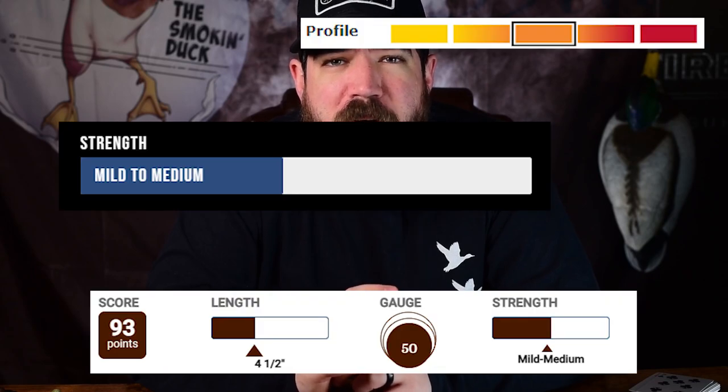Wrapper is Connecticut Shade, Binder is Sumatran, and Filler is Nicaraguan. Profile according to Foundation Cigar Company, Cigar Aficionado, and Cigars International is mild to medium. In 2018, Cigar Aficionado gave it a rating of 93.